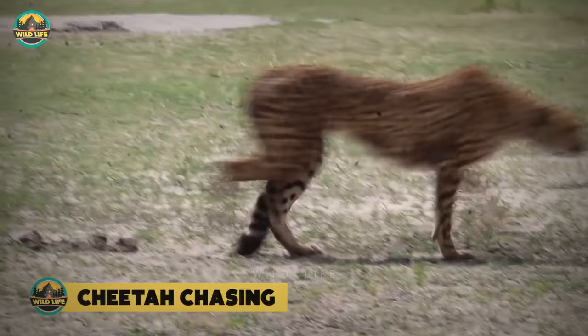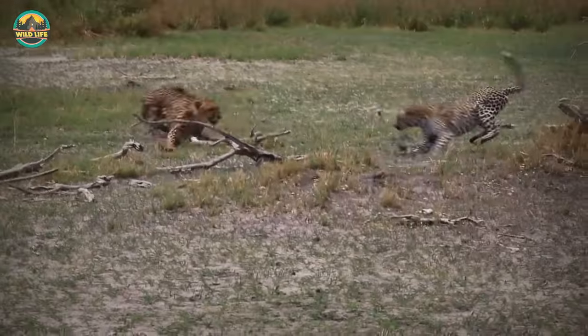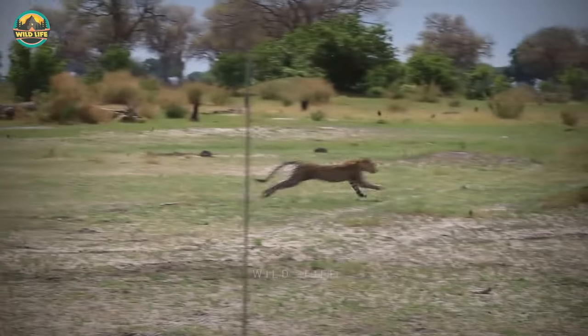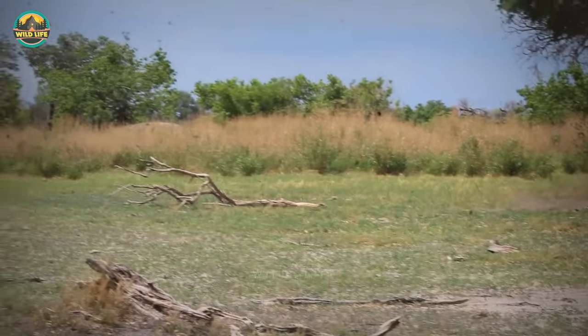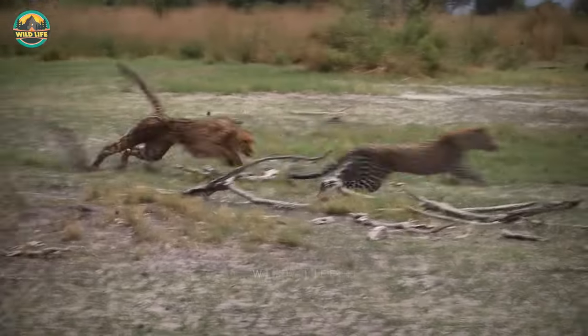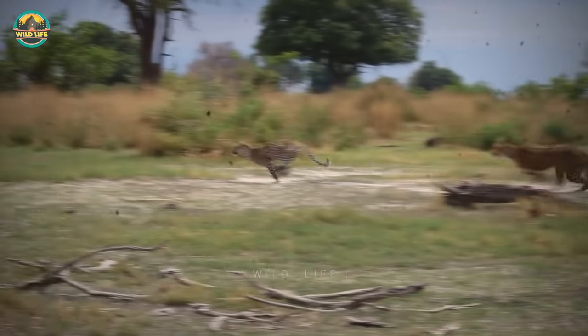Cheetah Chasing. A young, inexperienced leopard irritated a mother cheetah and her cub as they feasted on a kill. Over two hours passed before the leopard was finally driven off by the mother's constant running back and forth between her cub and the kill. The leopard eventually gave up and fled from the cheetah, which proved to be too swift and relentless.